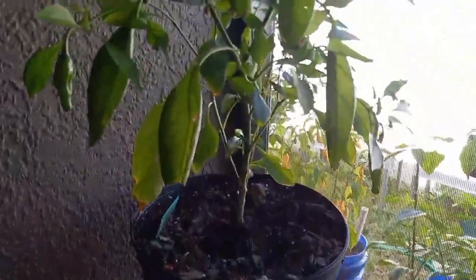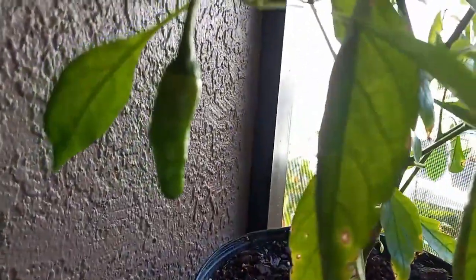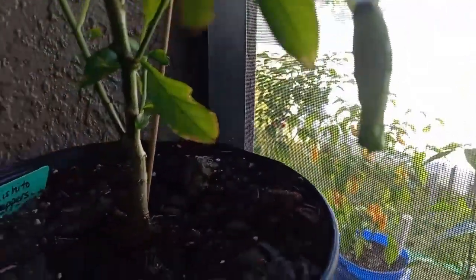And this is a shishito plant — makes shishito peppers, skinny guys like that. Very tasty, pretty good for you if you want to put them in a salad or something like that.